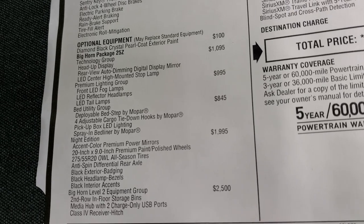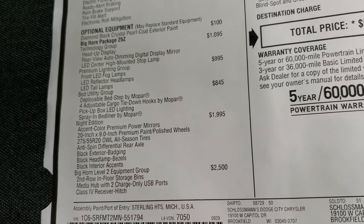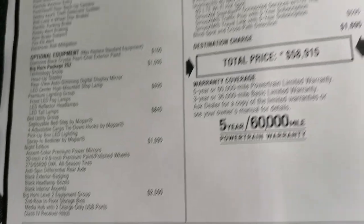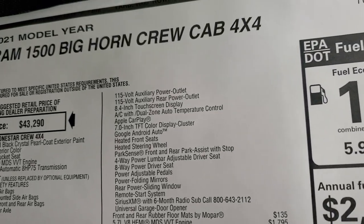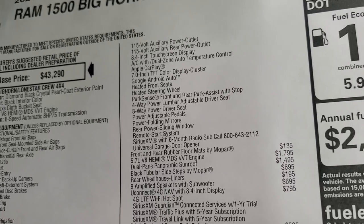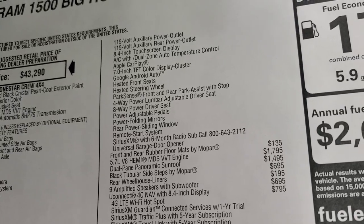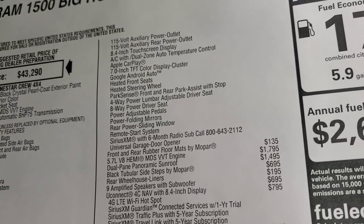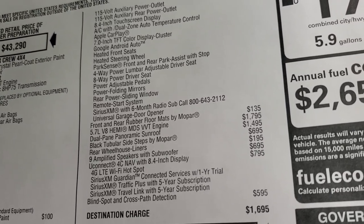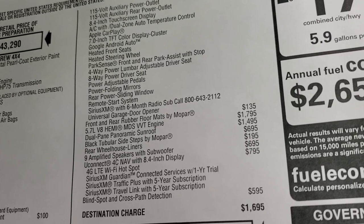The bed utility group, the Night Edition — which I always find interesting — gives you the anti-spin. This has the Bighorn Level 2 group which gives you the 8.4 touch screen, Google, Android Auto, Apple CarPlay, power driver seat, heated seats and steering wheel, Sirius XM, remote start, power sliding rear window, all that good stuff. It also has the rubber floor mats, 5.7 Hemi, the dual pane panoramic sunroof, and those black tubular side steps by Mopar — a $6.95 option.